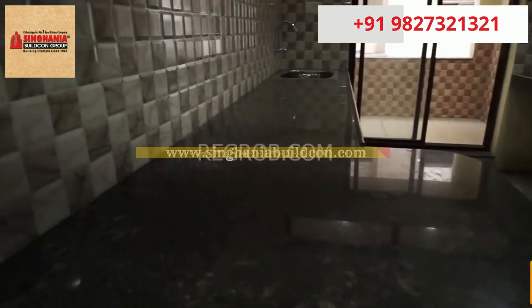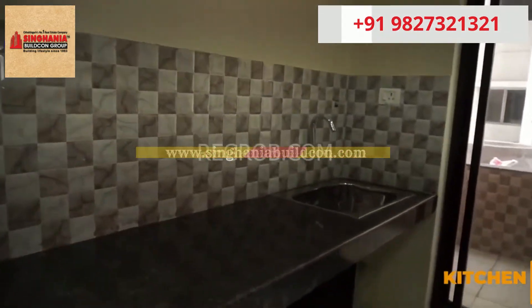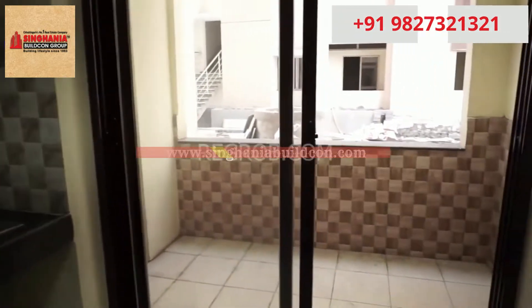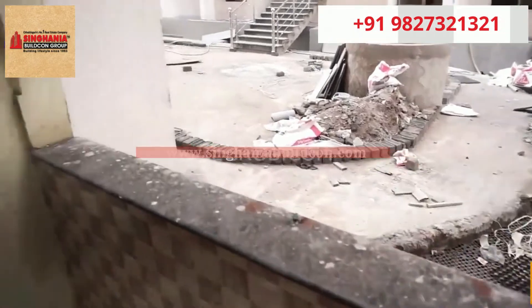In front you can see an open kitchen designed with a service platform. The kitchen also has a utility balcony.